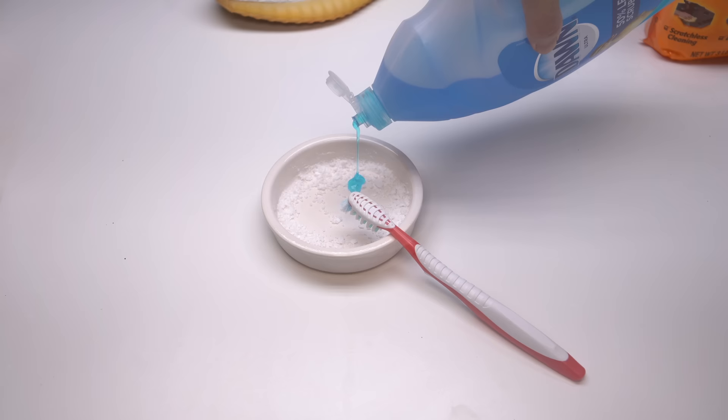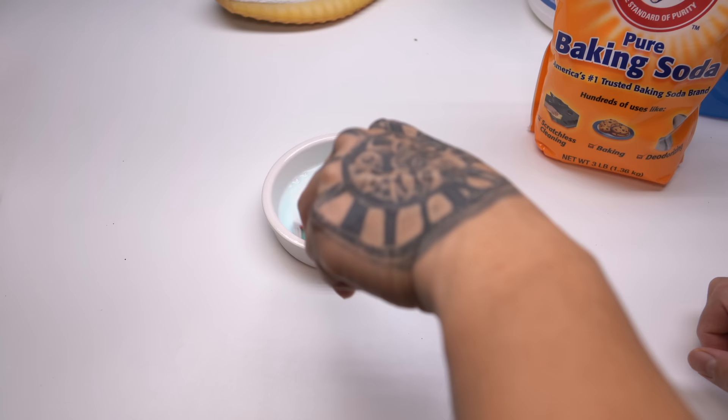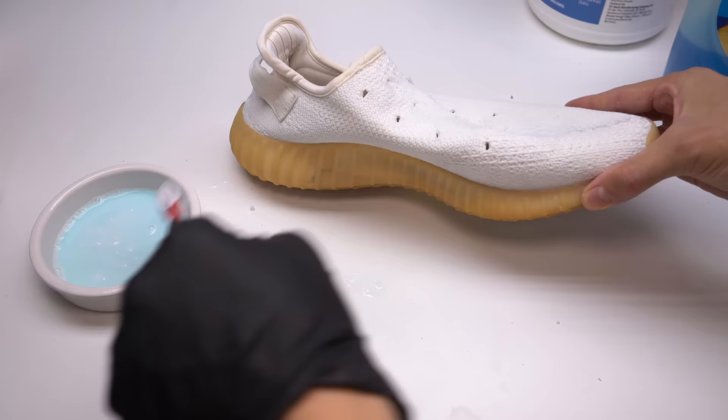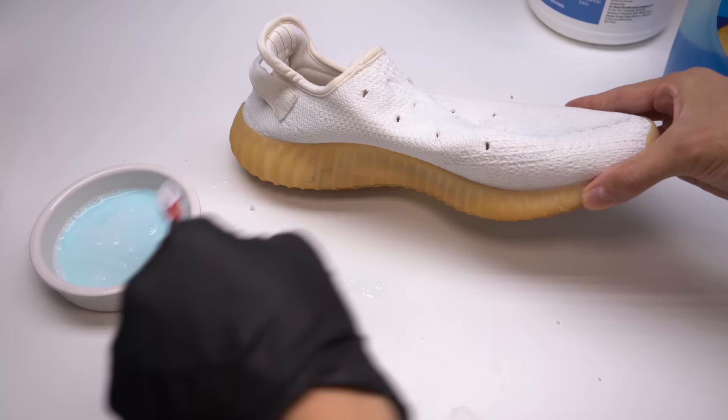Unfortunately the stains are still there, so I'm going to try a different method. I'm going to mix baking soda with dish soap and a little bit of 12% hydrogen peroxide to make a paste, then apply it all over the shoes but more concentrated on the stains. The shoes aren't completely back to white yet, but at least we've come pretty far from how they were originally. Honestly I don't even know what else to do — I've already tried everything I could think of.